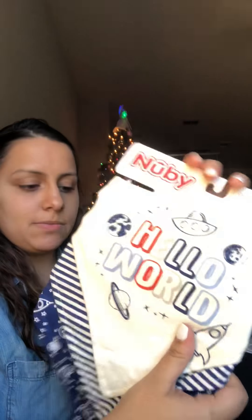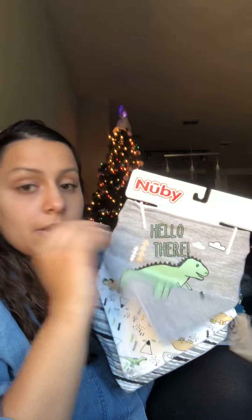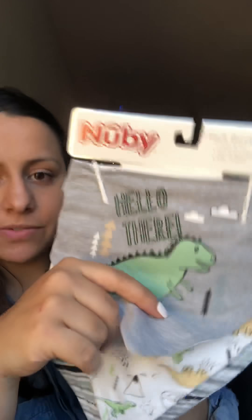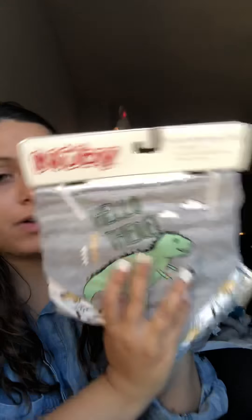His Nina picked this out — it's bandana bibs, which are really cute. This one says 'Hello World,' a little striped one, and a little in-space kind of set. This is the brand Nubby. He also got another one — dinosaurs. His Nina, his godmom, calls him Dino and sometimes I will too, so his theme is always going to be dinosaurs. It says 'Hello There,' more dinosaurs, and a little striped one — also by Nubby.